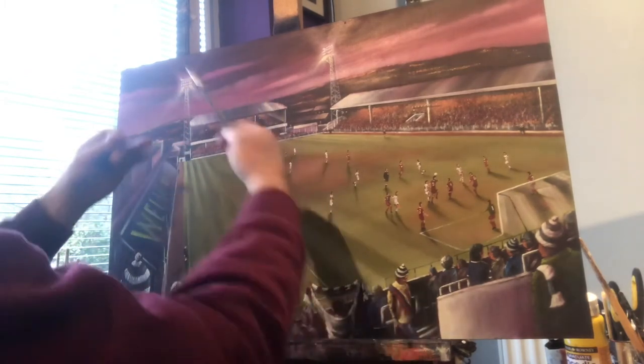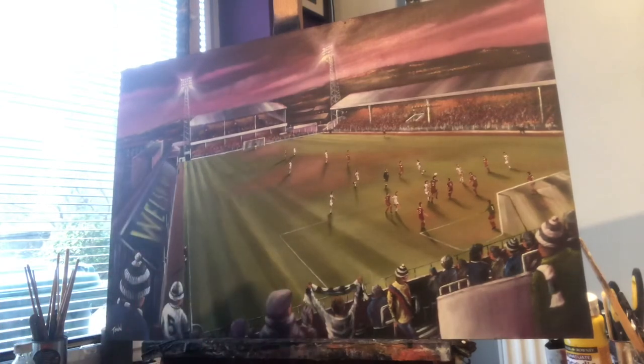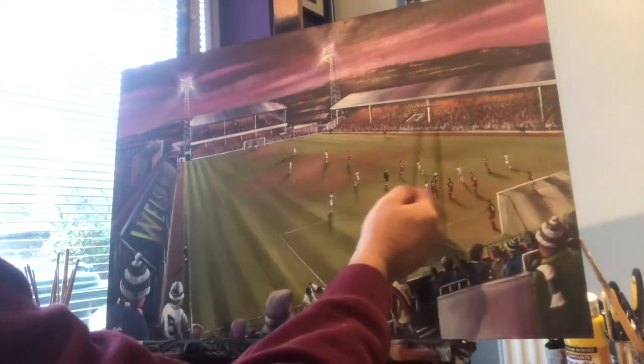This stand here, opposite the double decker, has a certain almost triangular shape due to the constraints of the external surroundings. And then obviously the north bank there, where all the noise came from.